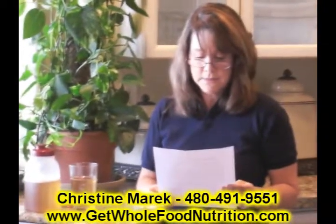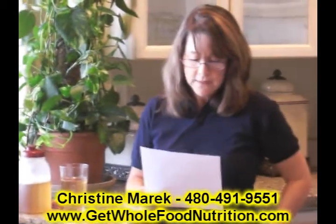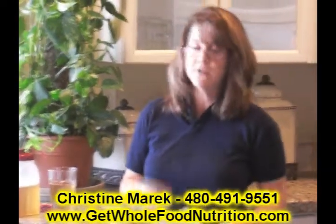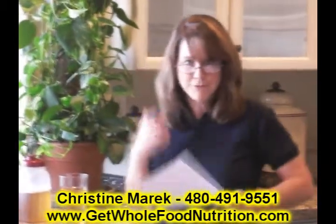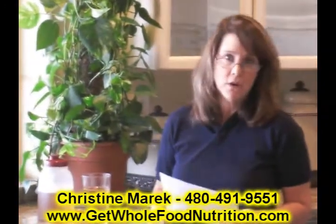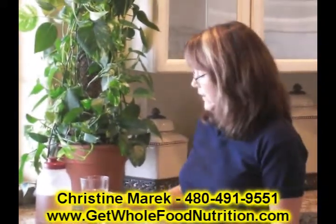Tea consumers like me have reported that it improves digestion and increases energy. That's probably why I'm talking fast — I've got lots of energy, but not edgy energy, really clean. And it gives you natural slenderness, lowers your cholesterol levels, and it's very hydrating.